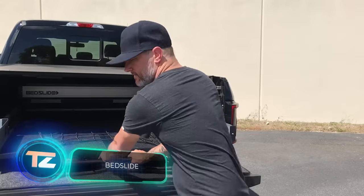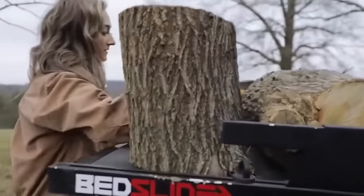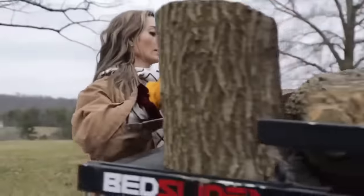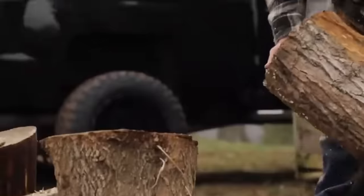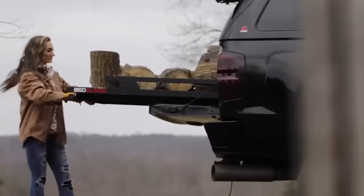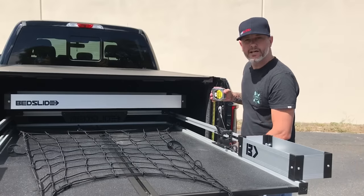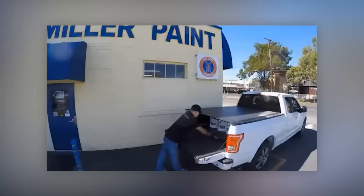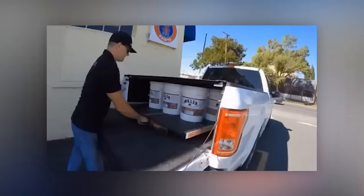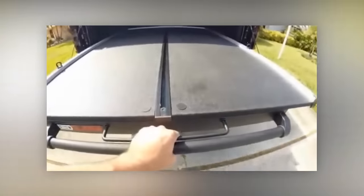Simply grab the handle, pull it, and watch your load smoothly slide out toward you. It's such an obvious solution that you might wonder why nobody thought of it before the creators of the Bedslide platform. Bedslide is neat for a couple of reasons: it takes less than an hour to set up, and the top-notch model can handle a whopping ton of cargo. These platforms work with a wide range of vehicles from as far back as 1970 up to the present day. The Bedslide S platform, designed to carry a 450kg load, comes in at $1,200.